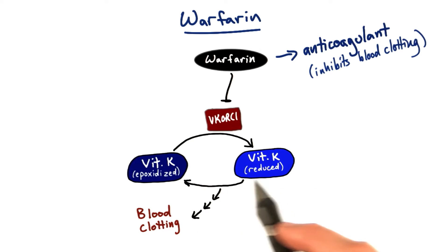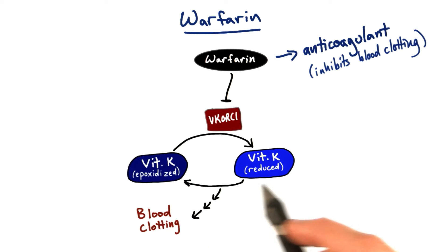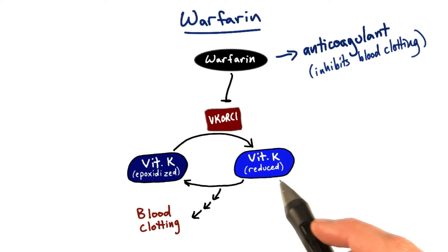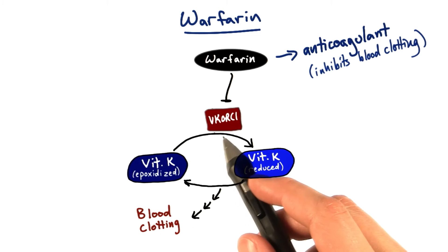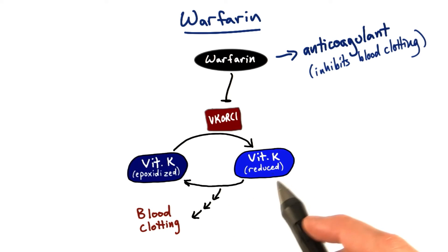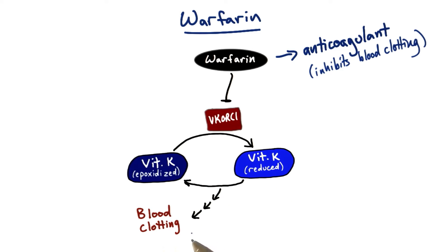Now it may not sound like much — it's still vitamin K — but there's a chemical change going on here, and that's a huge difference in allowing a certain kind of vitamin K to promote blood clotting. VKORC1 recycles this vitamin K and promotes the production of reduced vitamin K that promotes blood clotting.